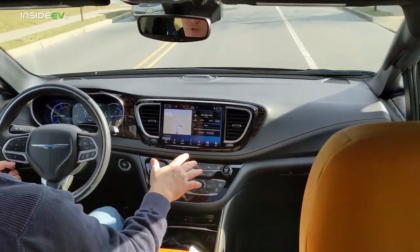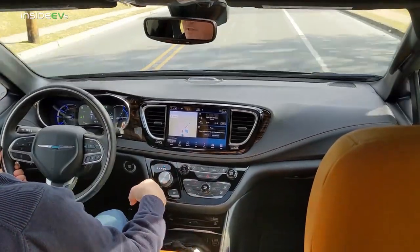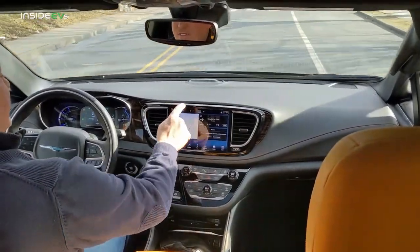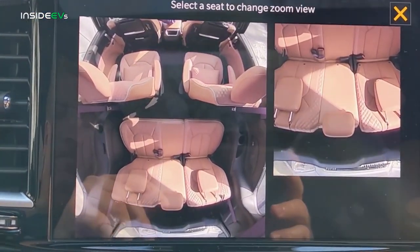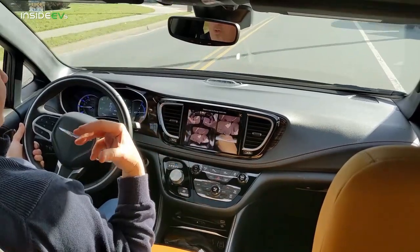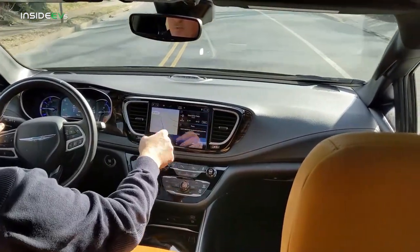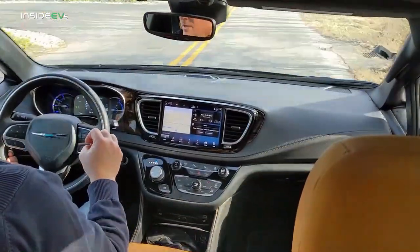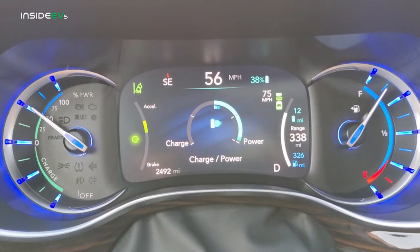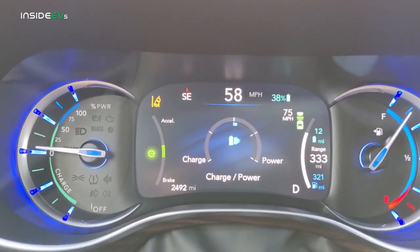The center display for the Pacifica Hybrid is well thought out and easy to navigate between media, navigation, and vehicle settings. One cool feature is a camera system where you can view all the seats in the vehicle — really useful for keeping an eye on kids all the way in the back, with the ability to zoom in on specific seat selections. The driver's display also does a good job breaking up the hybrid and gas details, showing when you're using battery, gas engine, or regenerative braking, plus statistics on miles driven on each.